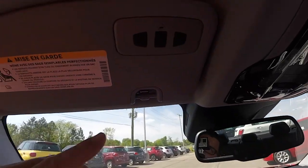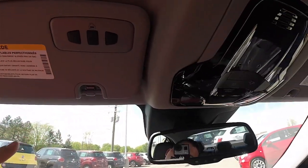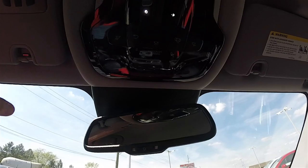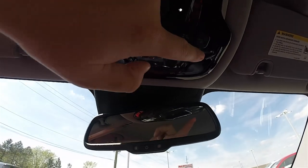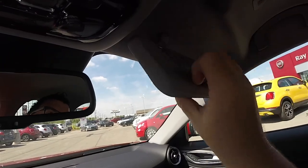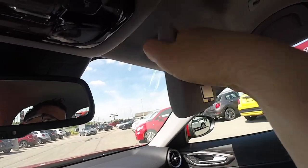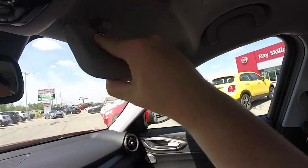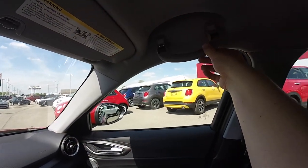Looking overhead: automatic dimming mirror, HomeLink universal garage door opener, gloss black trim on the overhead console with LED map lights, overhead reading lights, and ambient lighting. There are also illuminated vanity mirrors, sliding visors, and dampened overhead assist handles.